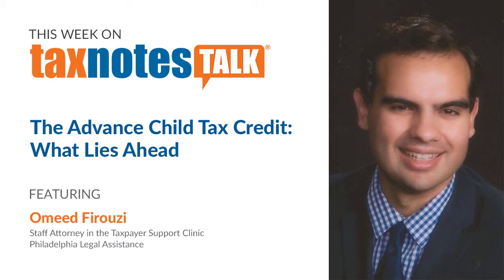What should taxpayers and professionals know about the new portals, and are there any challenges that you foresee as taxpayers start to use them? The non-filer portal is meant for people who traditionally do not file tax returns. One key thing to know is that the expansion of the child tax credit in the American Rescue Plan Act made it so that there's no minimum earnings requirement. That means a lot of folks who typically do not file taxes, who may receive SSI or TANF or some other kind of public benefit, can use this non-filer sign-up tool on the IRS website to get on the books for their child tax credit payments.